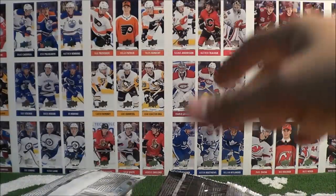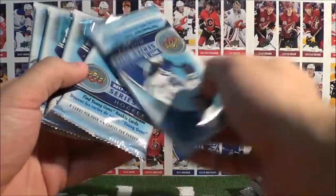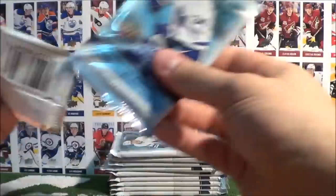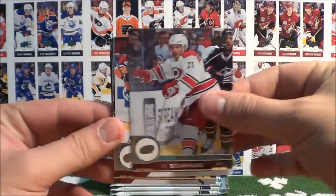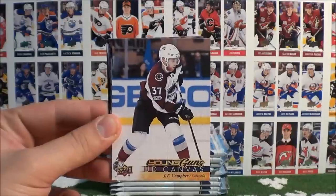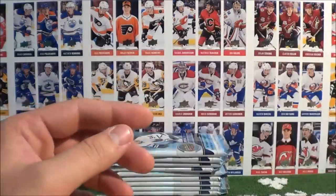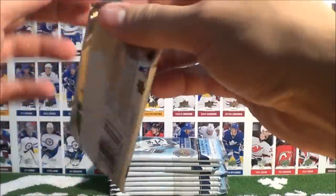Box number seven. Team Triples to the side — saving those for the end. Stepniak, Helm, Erkel, Letkin. Very nice — Young Guns UD canvas of JT Compher! Savard, Thornton, and Carlo. We've pulled two Young Guns Canvas cards so far within this seventh box.